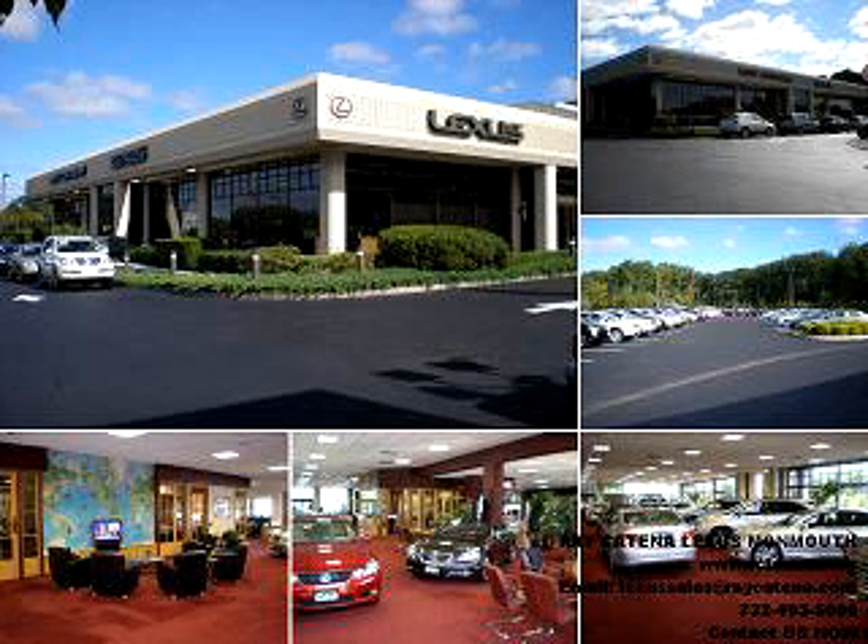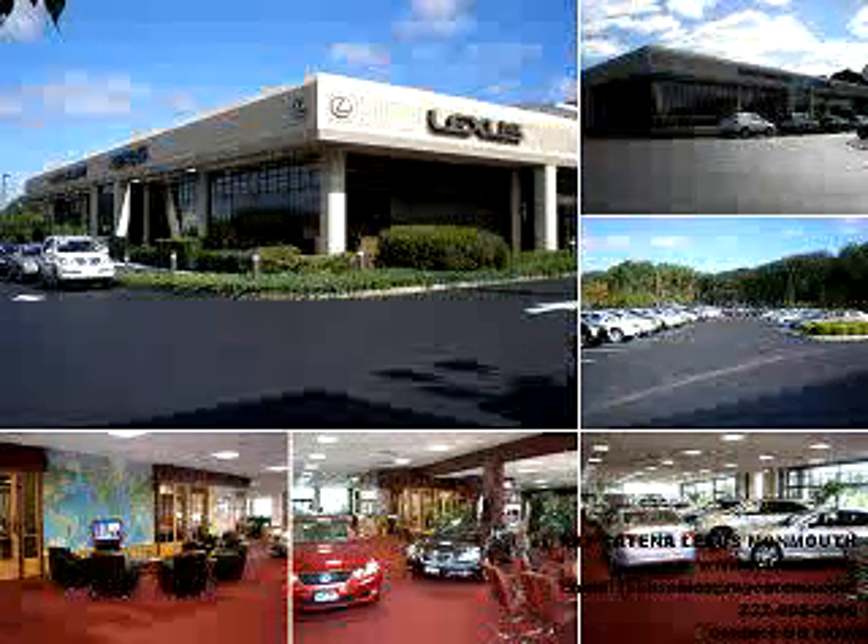Ray Catena has been exceeding expectations for over three generations. Now we're raising the standard for certified pre-owned vehicles. With over 100 certified pre-owned Lexus vehicles in inventory, you'll be sure to find the pre-owned Lexus of your dreams.